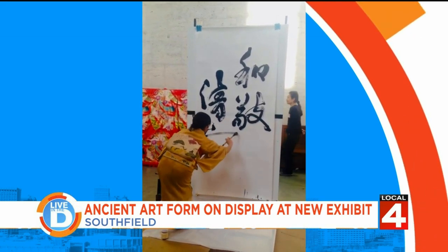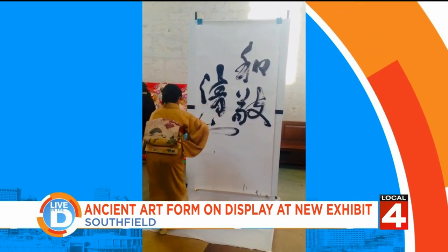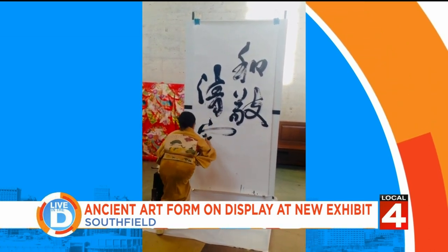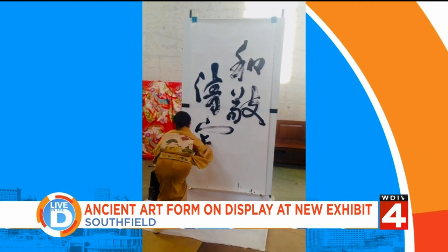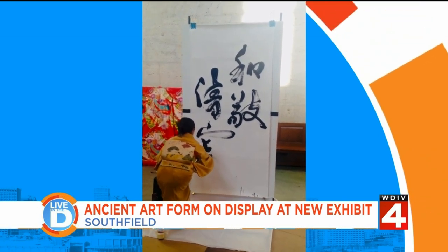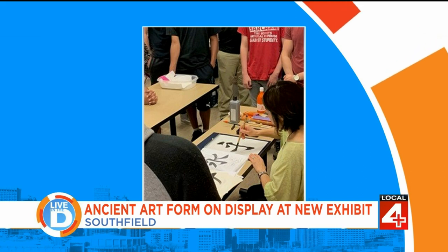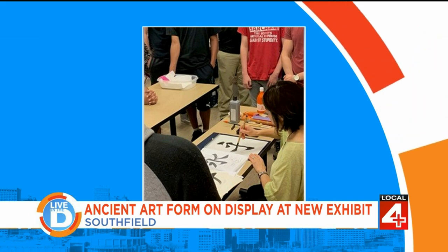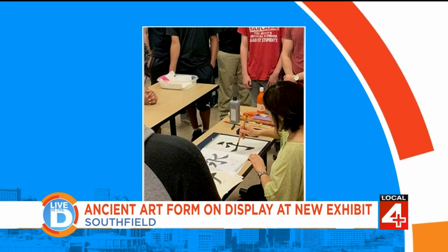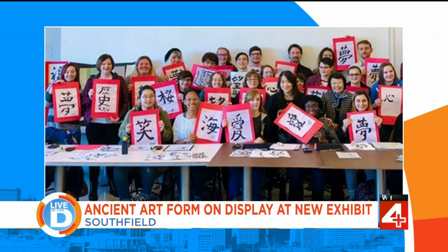You teach in different college settings in the area as well. You give live demonstrations. How long have you been doing this? I started calligraphy in Japan at the age of six and moved to Michigan in 2009. There are many diverse cities here, so there are cultural events going on. I perform at those events and I plan to keep doing it for my whole life.